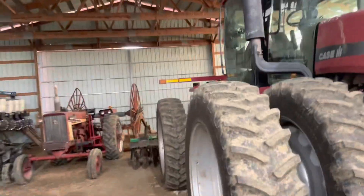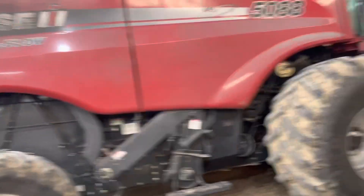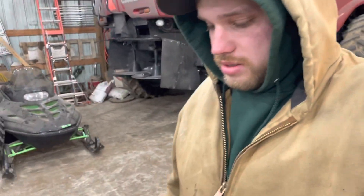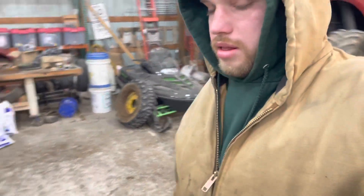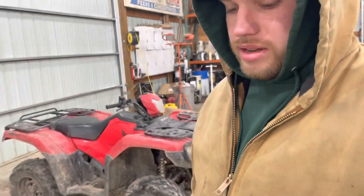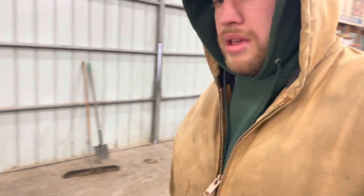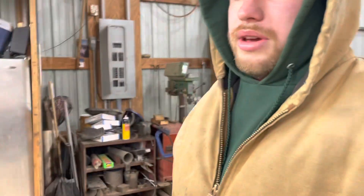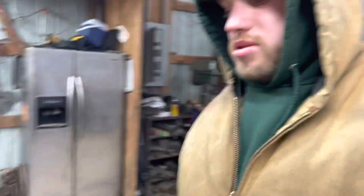The hog barn out back is full — we just filled it with the fourth batch of pigs. I haven't really shown much in there because I don't want animal activists twisting that stuff, and I'm not sure my integrator wants me filming in there. They can spin it the wrong way, so we try not to take pictures in there.